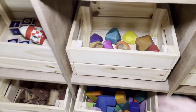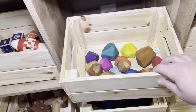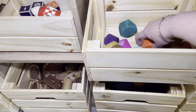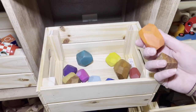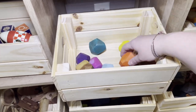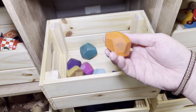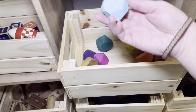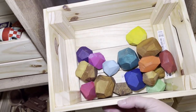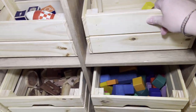Over here we've got our — I believe these are called Tumi Ishi blocks. I purchased these from an Etsy shop; I believe the seller was from Ukraine. I went ahead and used watercolor paint and painted them all different colors, then used a matte top coat to make some of them colorful. Some of them I left with the woodgrain because I thought it was pretty the way it was.